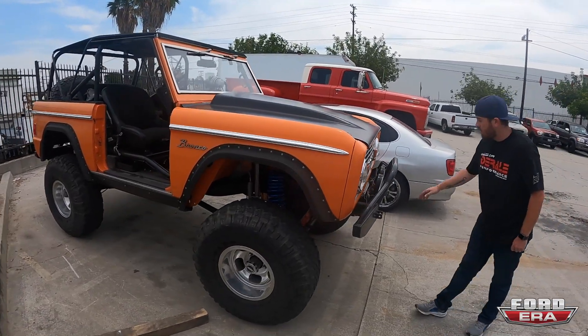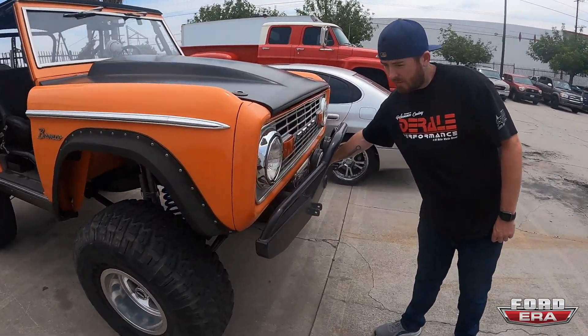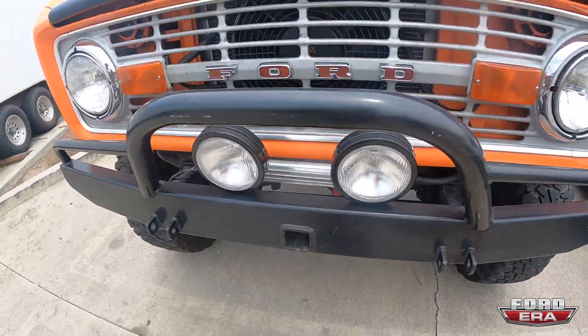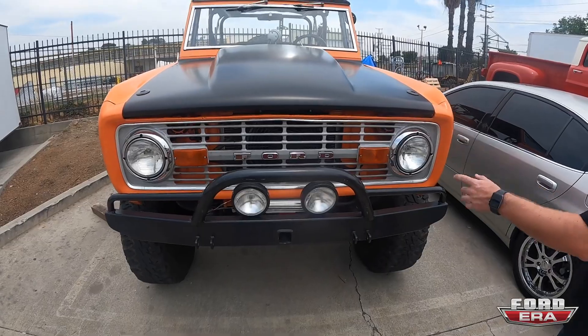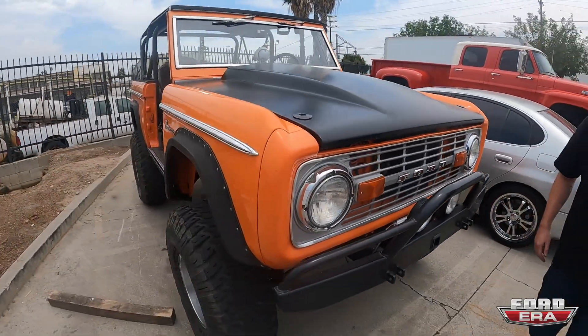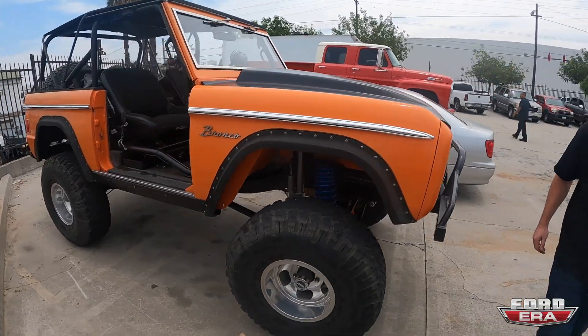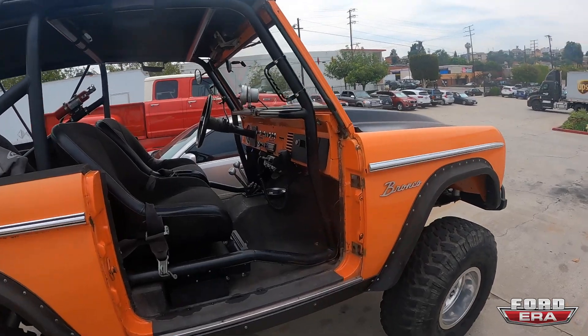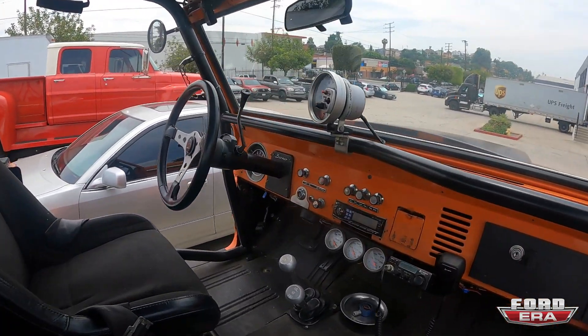He's actually running one of our heat sink coolers and one of our fans up front. We like to support him, he supports us — he's definitely a nice guy. It looks like he actually wheels it too, which is what I like to see. This thing is nice.